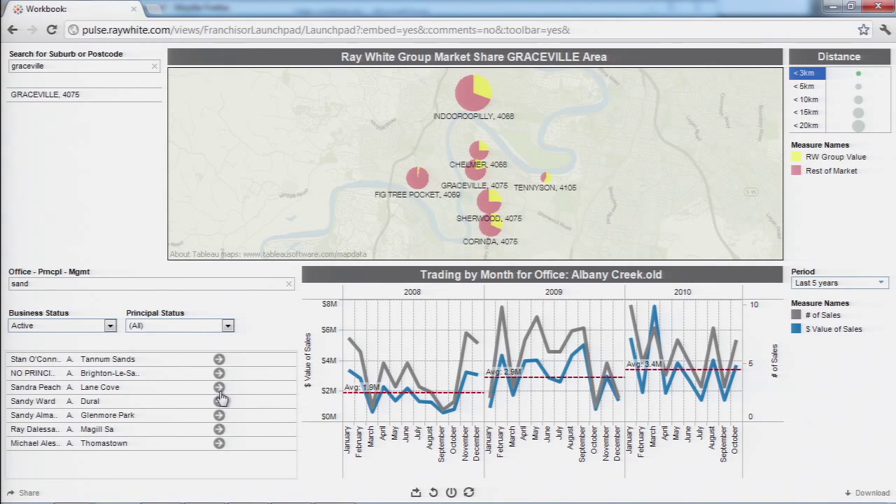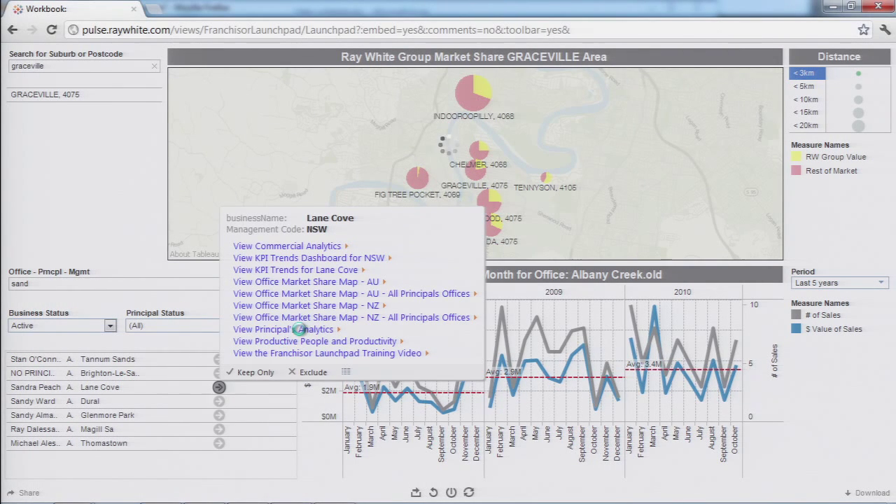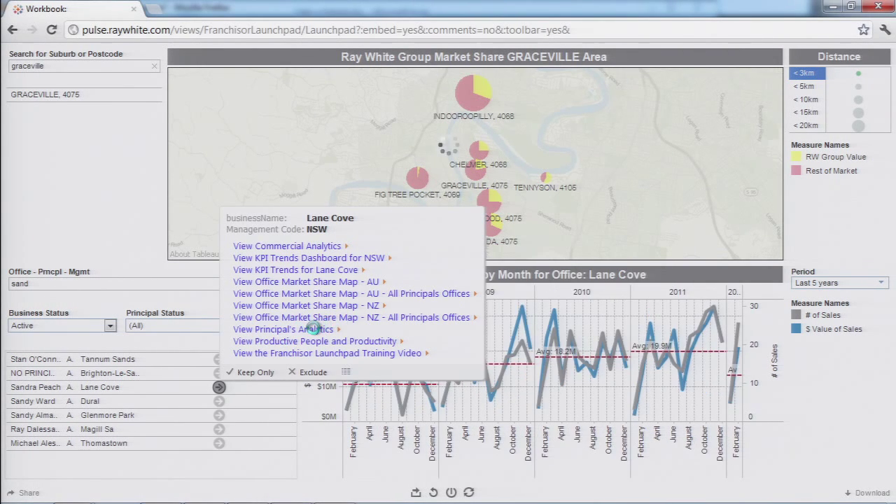For Tableau to be successful in our network, we really needed to have a web interface to access it. Our users were not going to be interested in downloading software. Tableau is integrated with our intranet, so using trusted authentication, they go straight from our intranet into the different pools that we've published for them, giving them direct access to dive into more information and more data around their own office or themselves.